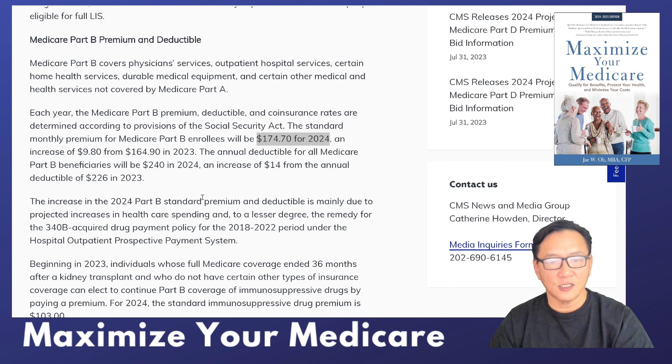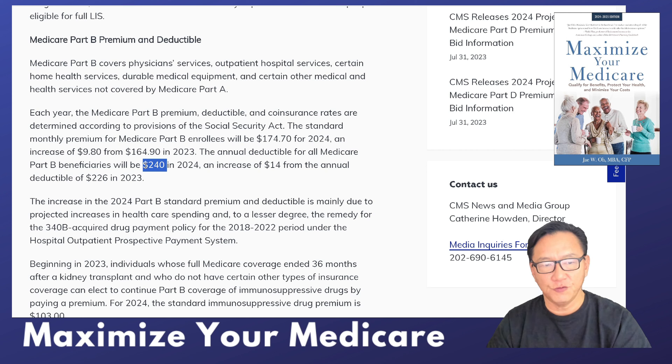The Part B deductible will go to $240, which is higher by $14. It was $226 and is now $240.